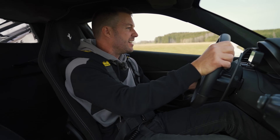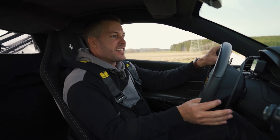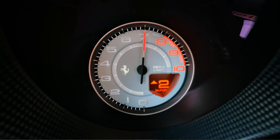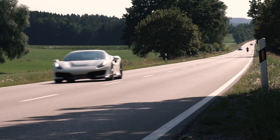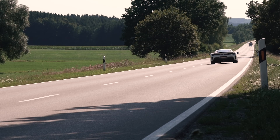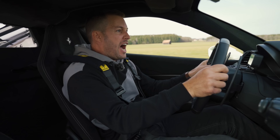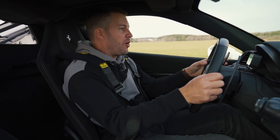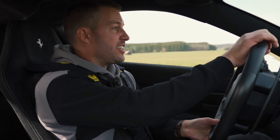On the standard Pista, it'll do 0 to 100 in 2.8 seconds, 0 to 200 in 7.5 seconds, and on to a top speed of 340 km/h — and that is in standard form.